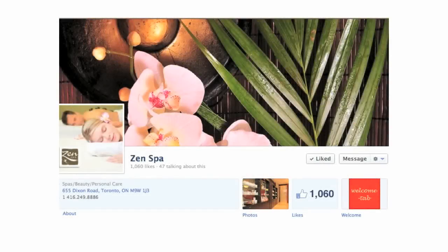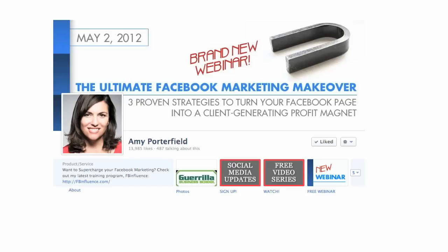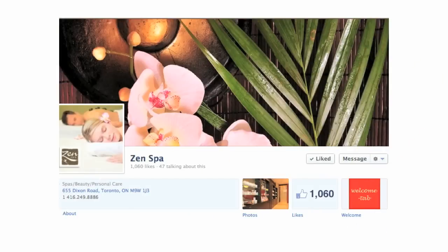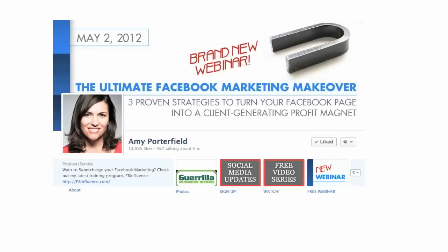I hope you found these cover images inspiring. You may find an image that works for a long time for you. But remember, you can change your images as often as you like. In fact, Facebook encourages change to keep your timeline fresh. Besides, you may want to showcase a new product, promote an event, or change your images to reflect the seasons.